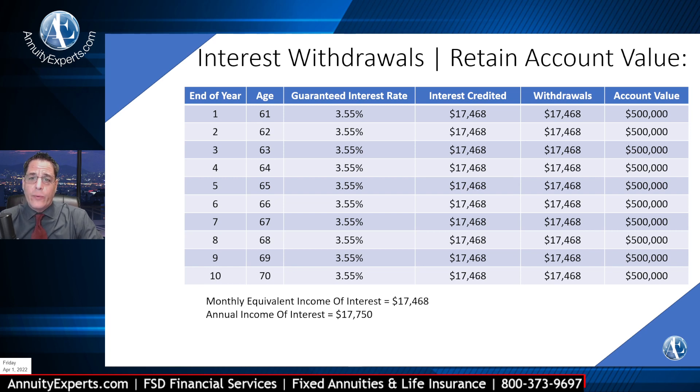This is a monthly equivalent. The actual interest is $17,500. But if you take it monthly, you're not earning interest on that money you took out. So if you waited for the end of the year, you'd get $17,500. Whereas if you strip monthly, it equals approximately $17,468 — a little difference there. As you can see, the monthly equivalent and the annual equivalent.